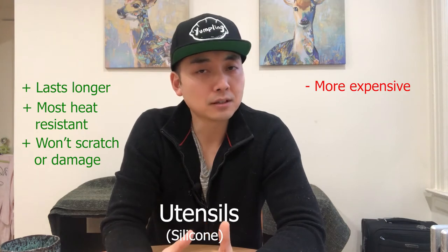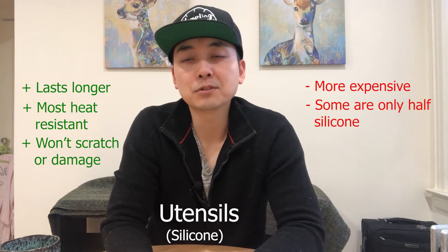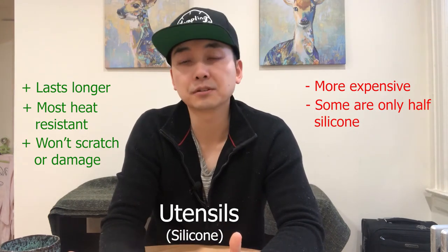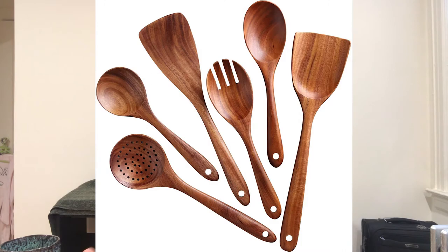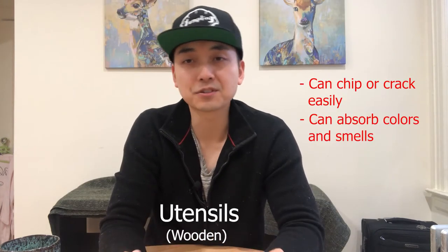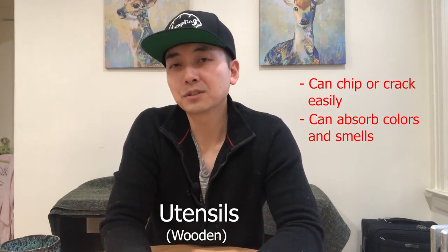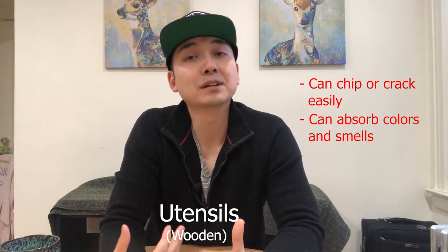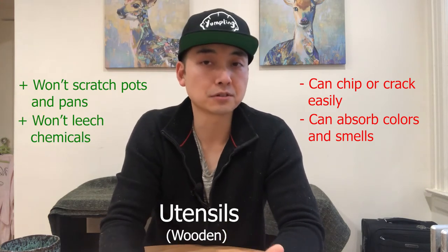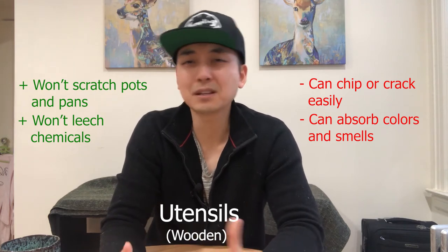Beware of utensils that are half silicone and half something else, like wood or plastic. To save money, many companies will make only the head of the utensil out of silicone and the handle out of another material. I wouldn't recommend using any wooden tools because wood can chip or crack pretty easily, and they can absorb colors and smells. Before silicone became popularized, wood was a good option because unlike metal it would not scratch your pots and pans, and unlike plastic it would not leach any chemicals into your food. But these days, there's basically no advantage that wood has over silicone, except maybe price.